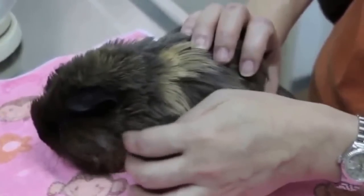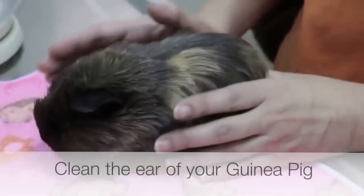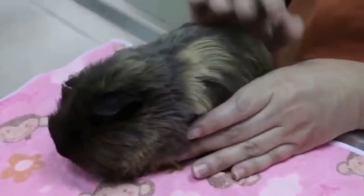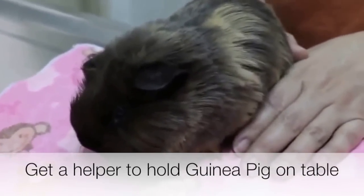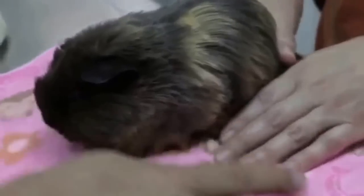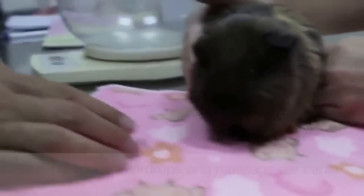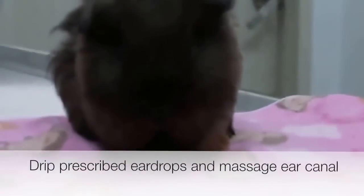So, how can you prevent your guinea pig from getting an ear infection? The easiest way is to clean the ear frequently. There are two simple steps. First, place the guinea pig on a table and have someone hold it down, especially if it is sensitive about people touching its ears. Then, place the veterinary ear drops prescribed by your vet and massage the ear canal.